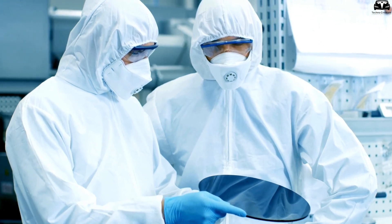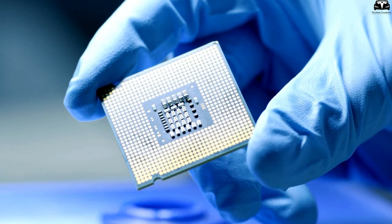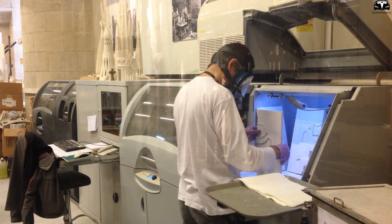But thanks to technological breakthroughs, especially the application of nanotechnology more than 15 years ago, scientists have developed ways to mitigate this expansion issue, allowing a significant increase in the silicon content in anode materials.